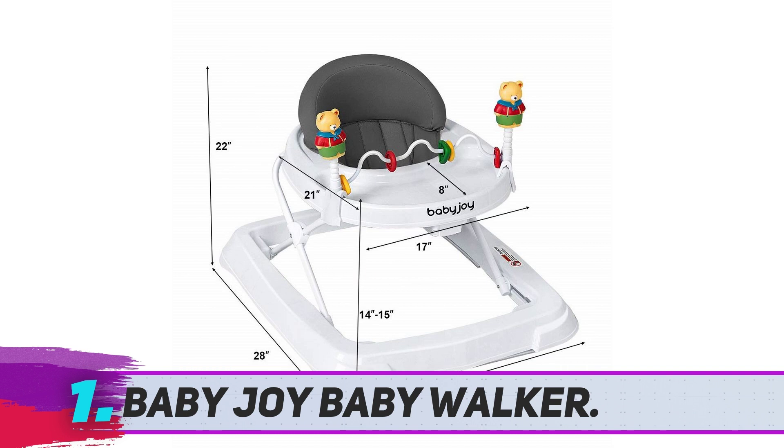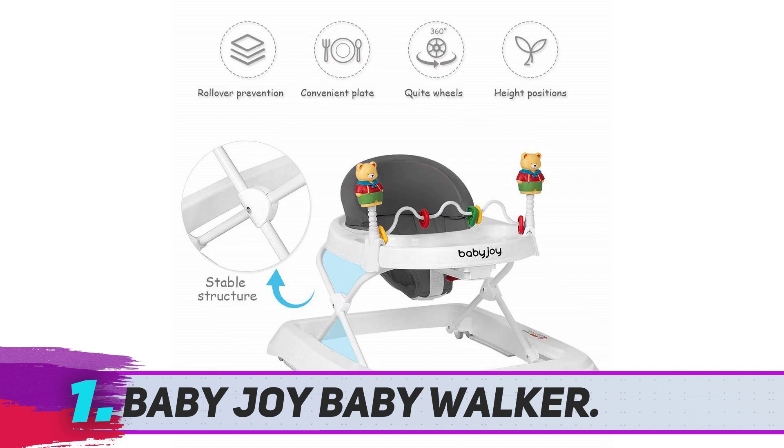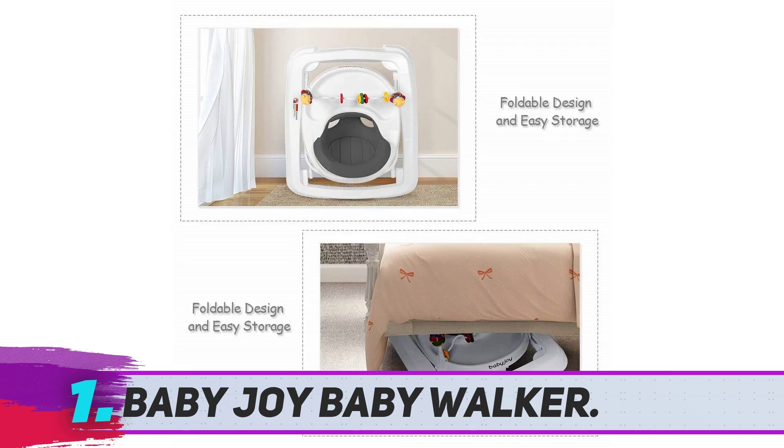The Baby Joy Baby Walker is one of the best investment walkers to consider. Its price is mid-range, but the benefits make the cost worth it. It has a simple design, comes in three different colors, and includes a cute toy bar attachment piece. The seat is detachable, making it super easy to clean. It also has a high back that gives your child extra support and makes the seat very comfortable. Many parents said this is the best walker for their child and is worth the investment.